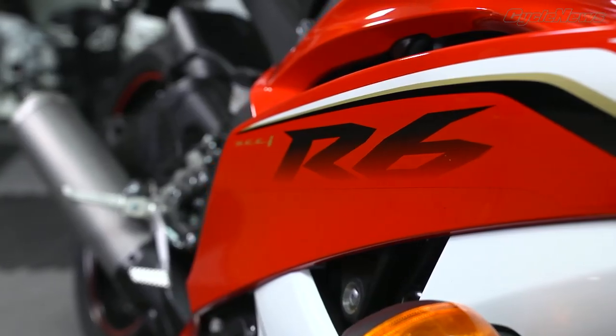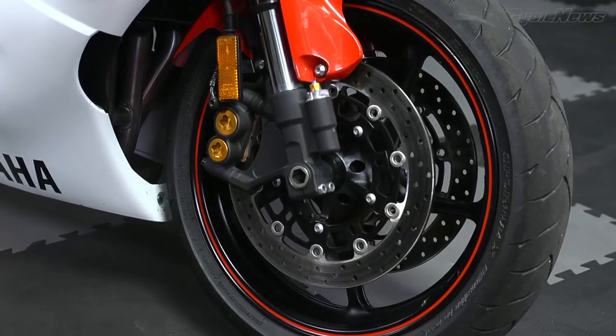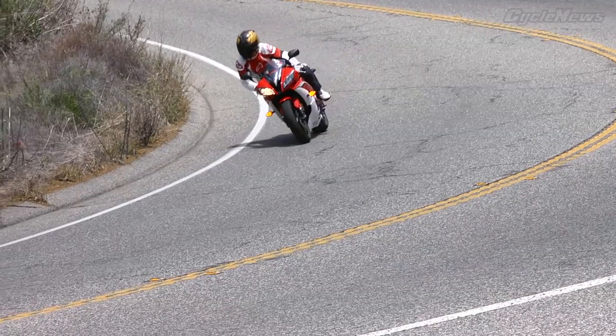The Yamaha R6 arrives at our shootout without a significant redesign since the 2008 model year. And yet, the R6 still looks racy, and its exhilarating road performance proves just how competitive the middleweight sport bike class has become.